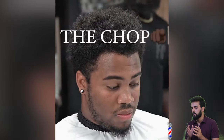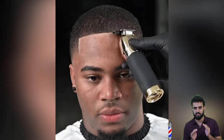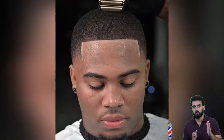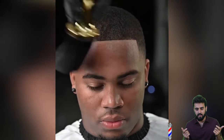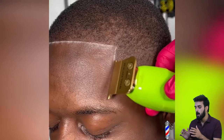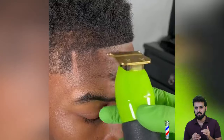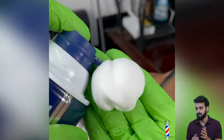Hey guys, welcome back to another video of Barber Maestro. As usual, we have gathered some of the hottest haircut transformations for Black guys. If you are looking for some hot haircut ideas, you are in the right video. Watch this video to the end and you will get the right haircut idea. Don't skip this video — if you are trying to get a shorter look or any type of fade, everything is in here.